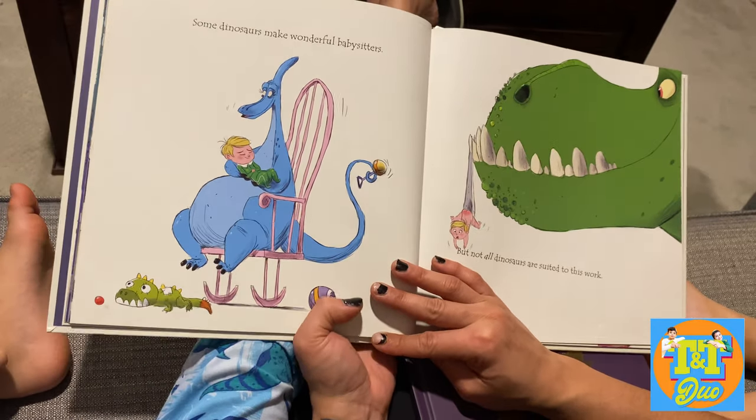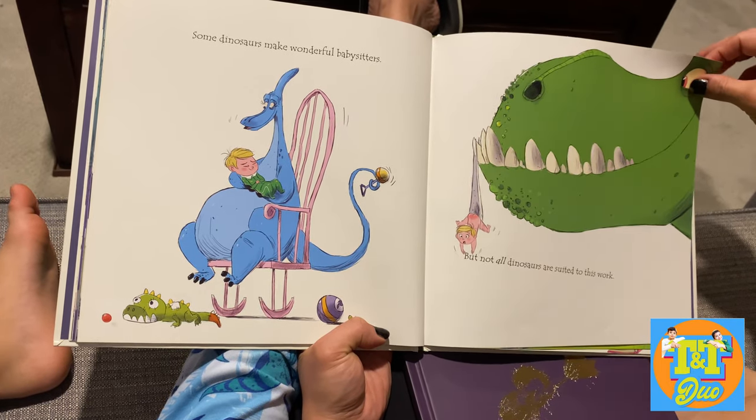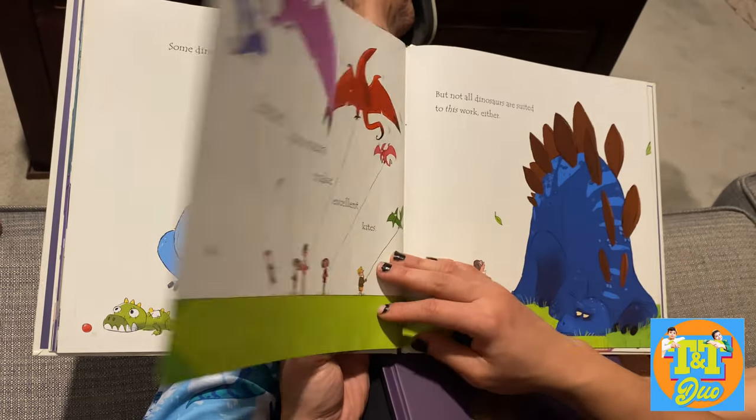Some dinosaurs make wonderful babysitters, but not all dinosaurs are suited to this work. Yeah, not all dinosaurs are suited for that role — it's going to get eaten by the baby. The baby is going to eat them.